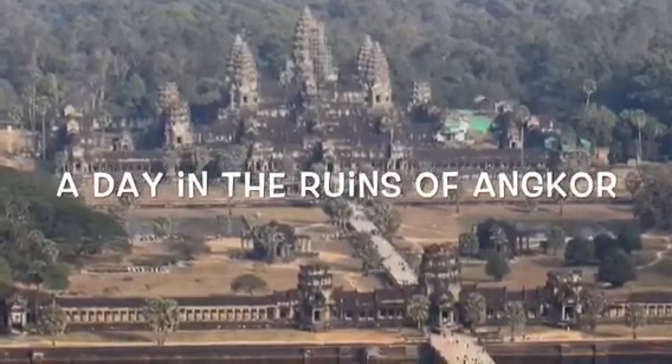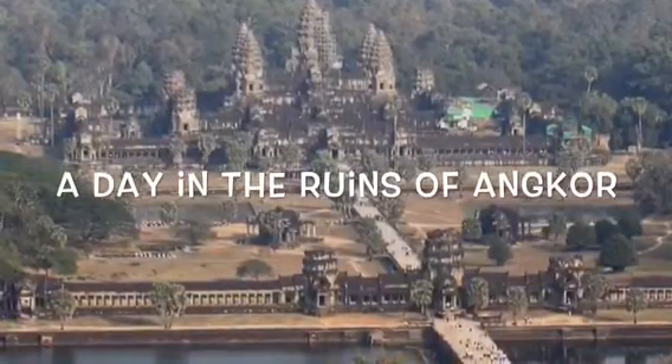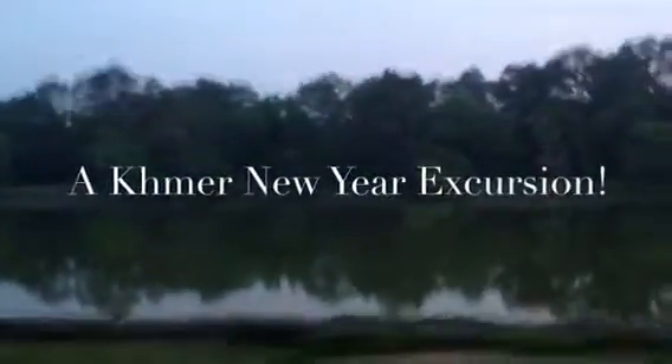We decided to do something a little different when we went to the ruins of Angkor. Normally we would go on off days when there are fewer people. This time around we chose the most festive period of the Cambodian calendar, Khmer New Year. It's a time when thousands of Cambodians return to their homes to bring in the New Year with family, a tradition as old as many of the ruins themselves.